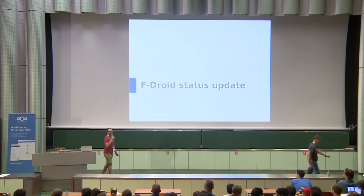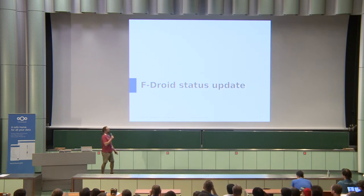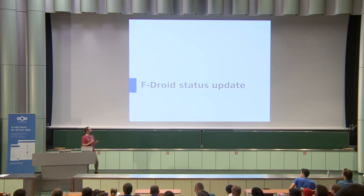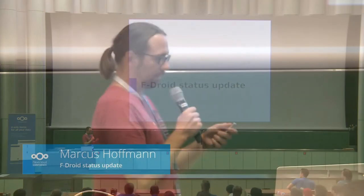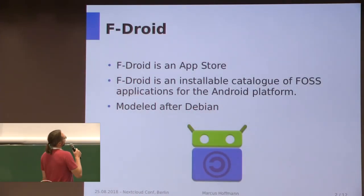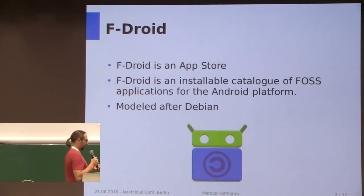Hi, I'm Markus. I've become more involved in the F-Droid project for one and a half years now, and have since become one of the main contributors. I want to tell you what happened in the last year. F-Droid is an app store for Android, or rather a software repository for free and open-source apps for Android. It's modeled after Debian.